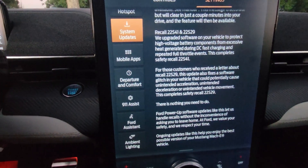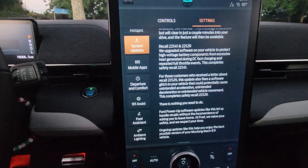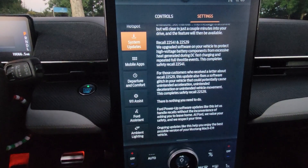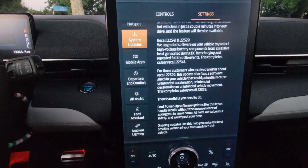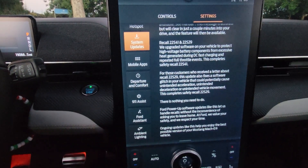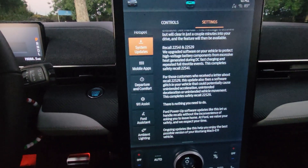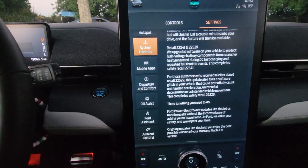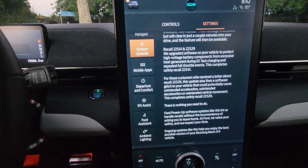So this shows what was updated. I really hope this will solve the issue with the contactors in the battery. I just hope they're not worn out yet and still causing issues. I kept reading in several sources like the Mach-E forum and also Facebook that people after the update still had the faults and had to get towed and fixed at the dealer. Let's hope for the best.